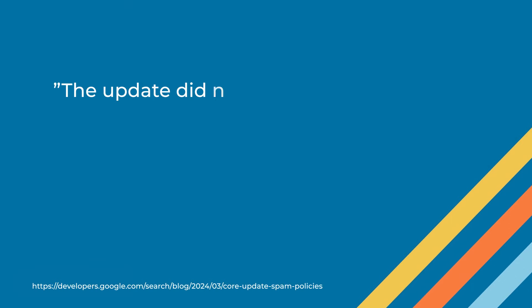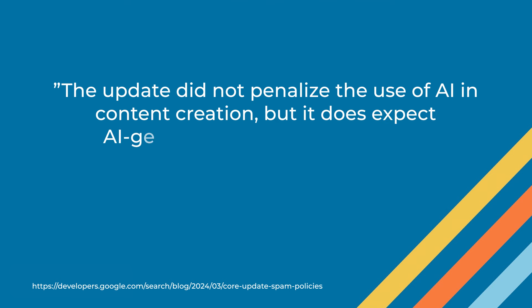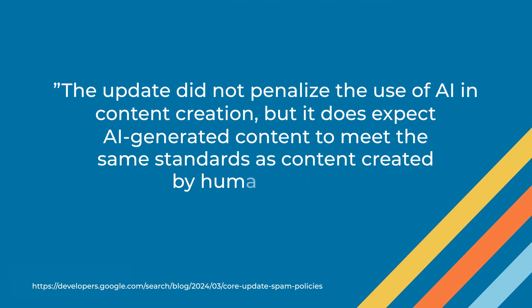In this spam update, reading a quote from Google: the update did not penalize the use of AI content creation, but it does expect AI-generated content to meet the same standards as content created by human authors. We know that's a feat that AI just can't achieve, so it's very important for us to integrate quality editing and quality people into that. How have you seen that work for our clients and for us here at Blue Compass?